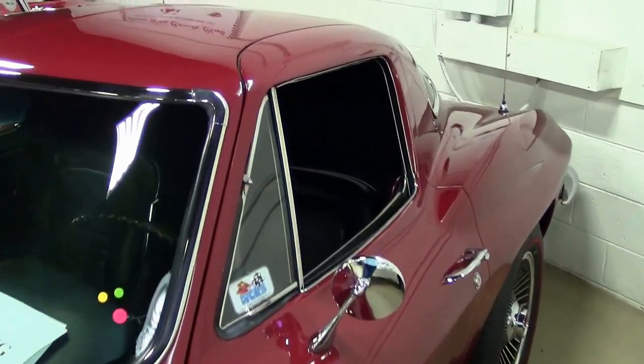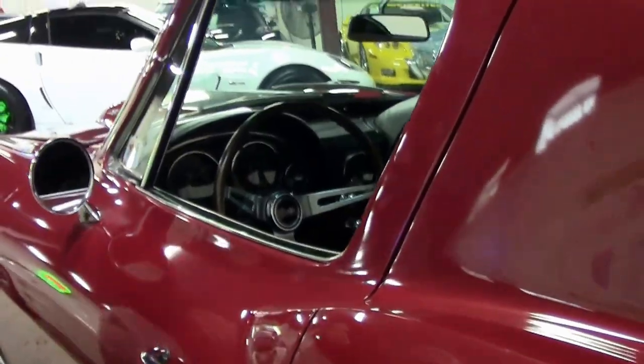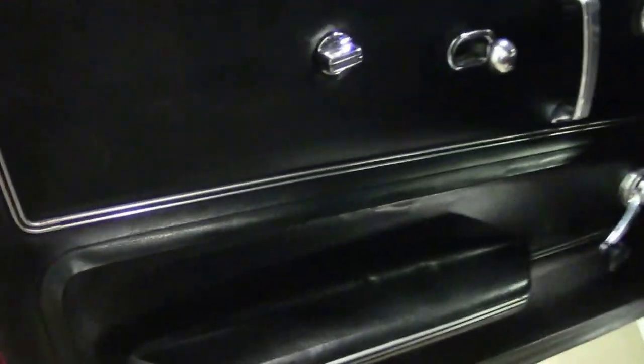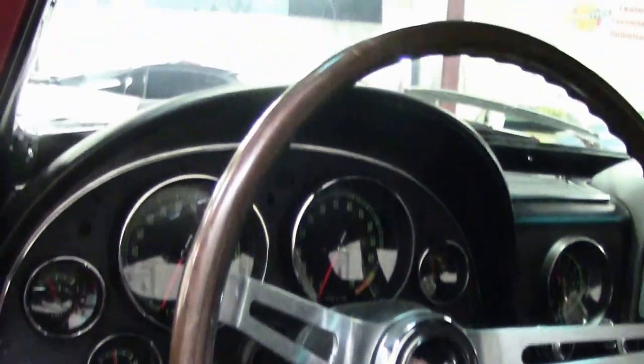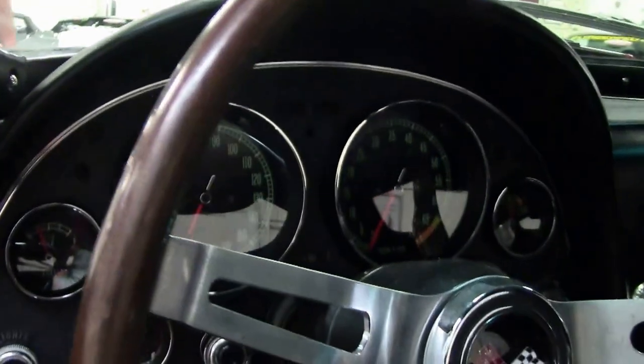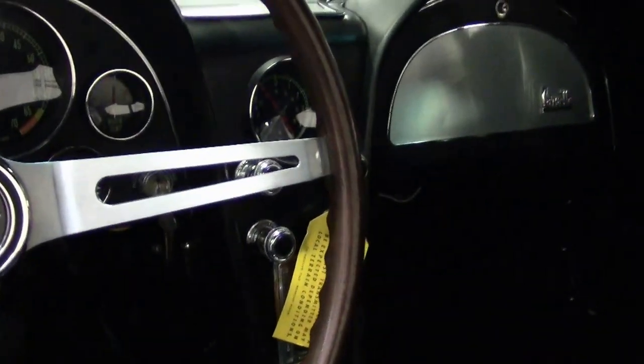An absolutely gem to drive for sure. Of course, the black interior — and it's as stunning as the car on top. I think it might even be nicer underneath, which we'll do a video of here real soon.